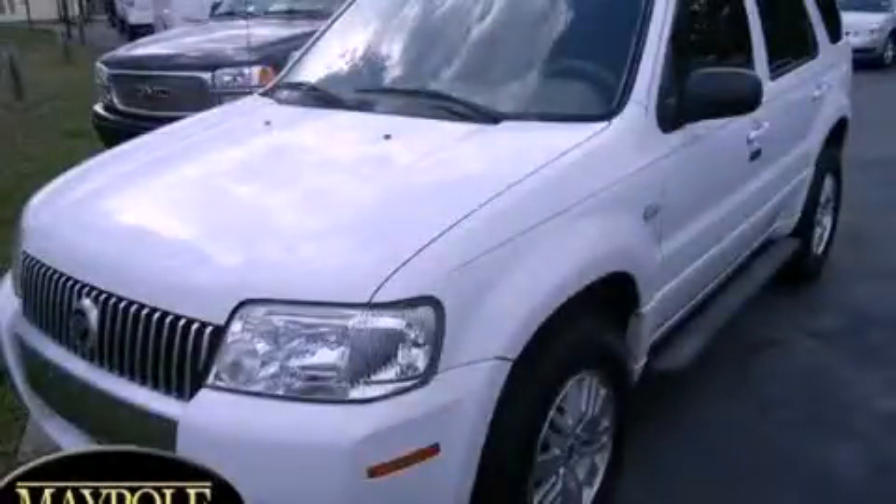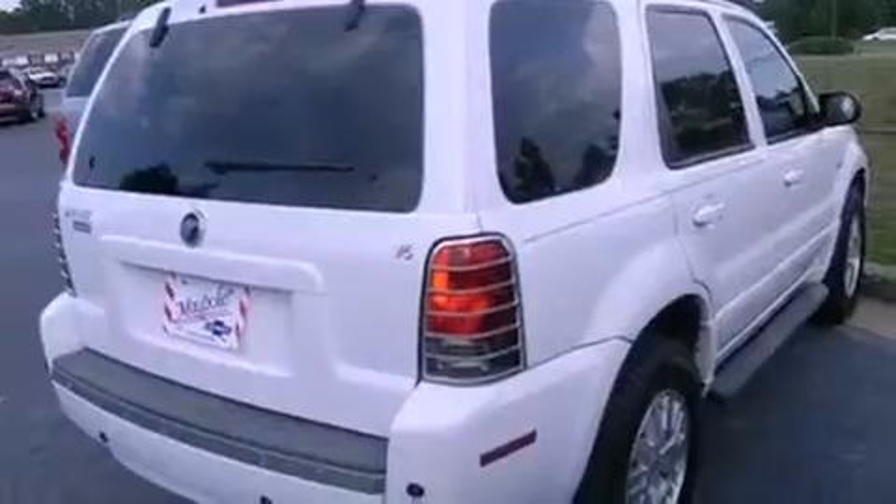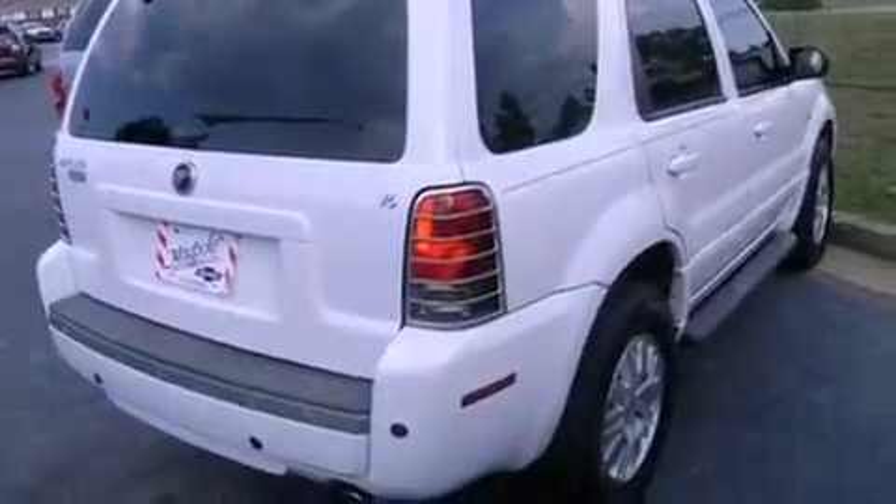This is a 2007 Mercury Mariner for when safety, size, and space are of importance. It features a 3.0-liter six-cylinder engine and a four-speed automatic transmission.